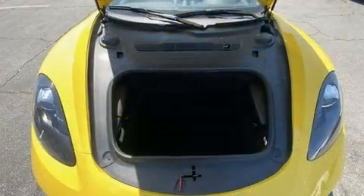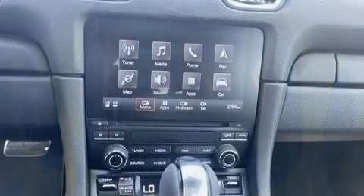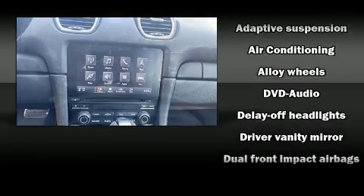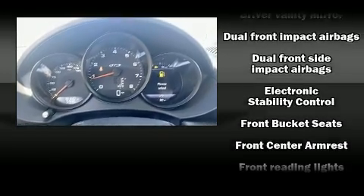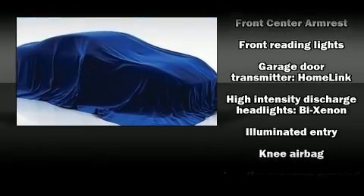Porsche prioritized handling and performance with features such as leather upholstery, a built-in garage door transmitter, power door mirrors and heated door mirrors, and one-touch window functionality. With high-intensity discharge headlights illuminating your path, you'll always appreciate maximum visibility.